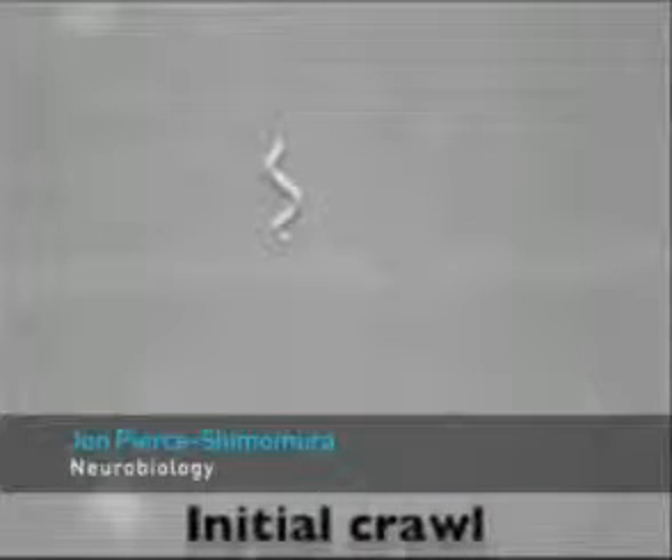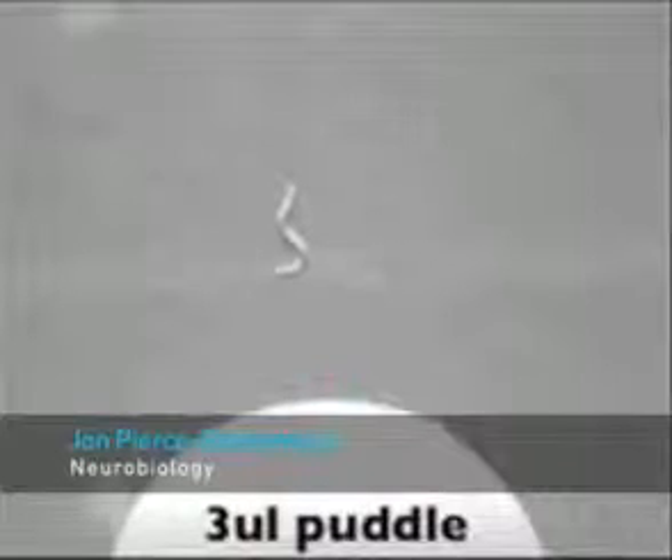Here's a video of a tiny worm called C. elegans that's crawling across a plate of Jello. It's crawling towards the puddle, and when it enters into the puddle, it's going to start swimming.